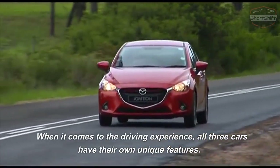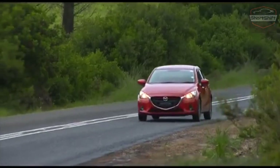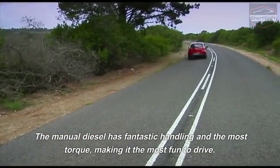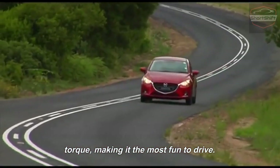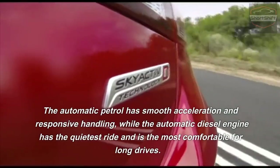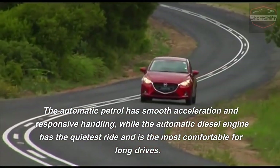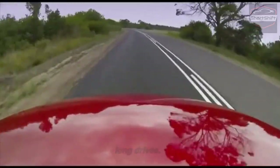When it comes to driving experience, all three cars have their own unique features. The manual diesel has fantastic handling and the most torque, making it the most fun to drive. The automatic patrol has smooth acceleration and responsive handling, while the automatic diesel engine has the quietest ride and is the most comfortable for long drives.